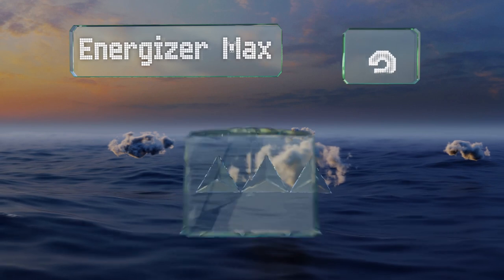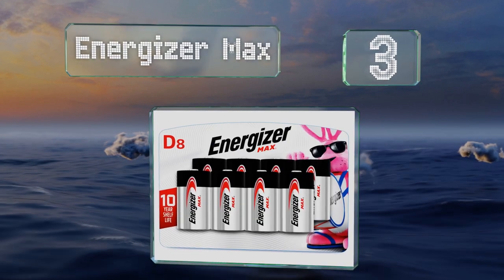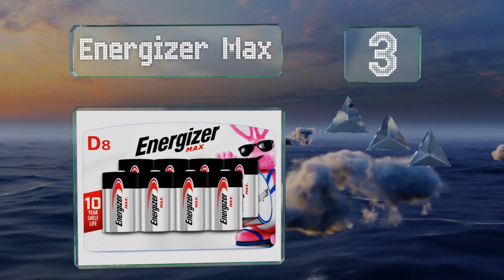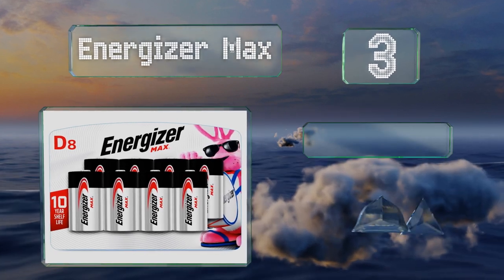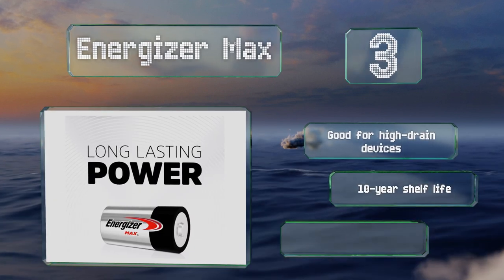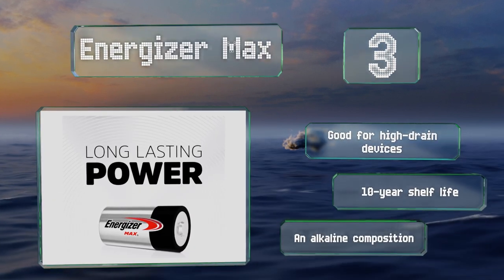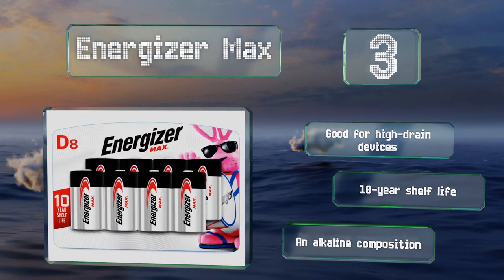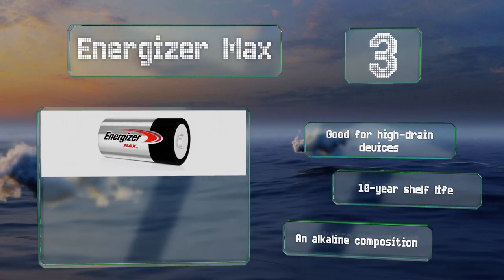Nearing the top of our list at number three, if you're worried about a battery leaking and potentially damaging something, take a look at the Energizer Max. The company claims their trademarked Power Seal technology eliminates the chance of that happening, and if it does, they'll replace your device. These are good for high drain devices, boast a 10-year shelf life, and are an alkaline composition.